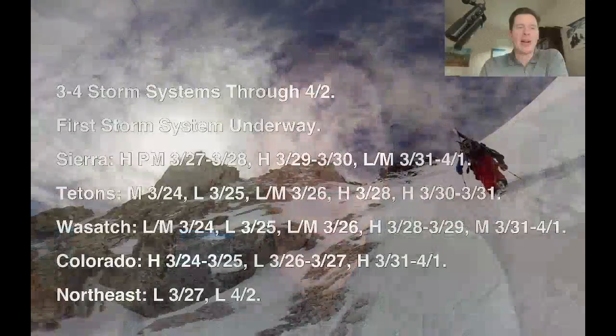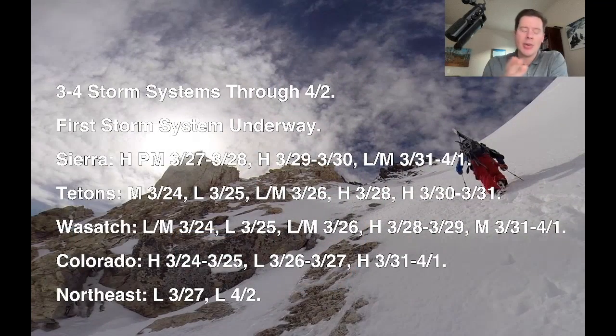Hey guys, meteorologist Chris Tomber here with the On the Snow Before You Go forecast. Here's what I'm seeing during this time period: three to four total storm systems through 4/2, and then after 4/2, probably some sort of high pressure building, at least temporarily.